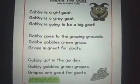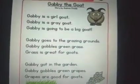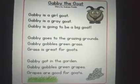So that was the story about Gabby the goat, emphasizing on the sound G.